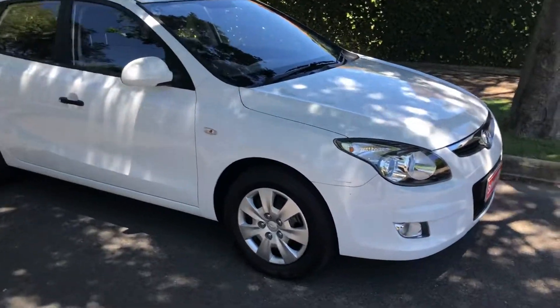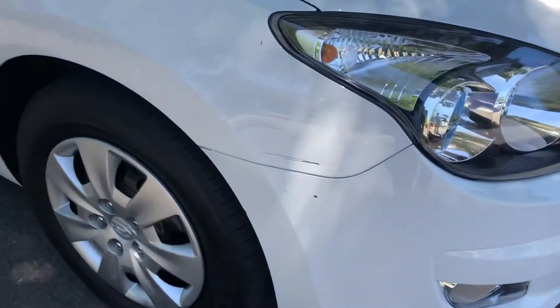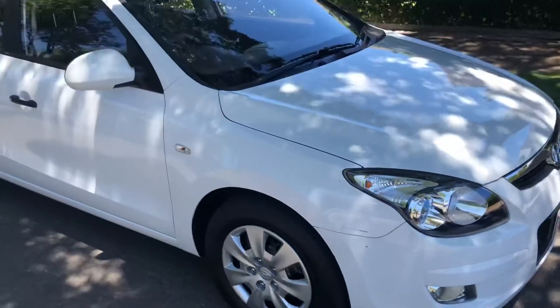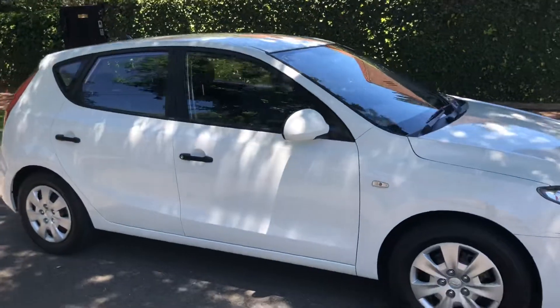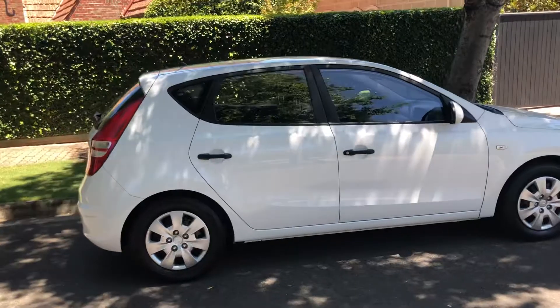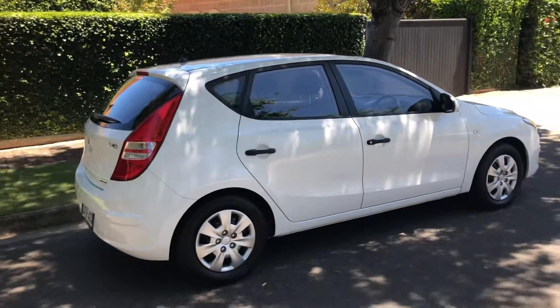Going around the car, there is just a little mark down here on the front quarter panel as you can see there — just a bit of paint taken off. We can certainly look at getting that sorted out for you, but the overall condition of the car is really fantastic. It's been well looked after by the previous owner, who was an elderly gentleman from Nord.